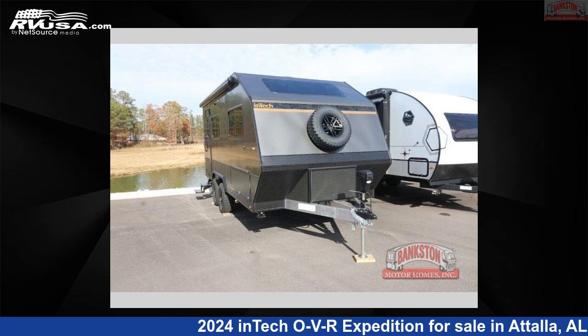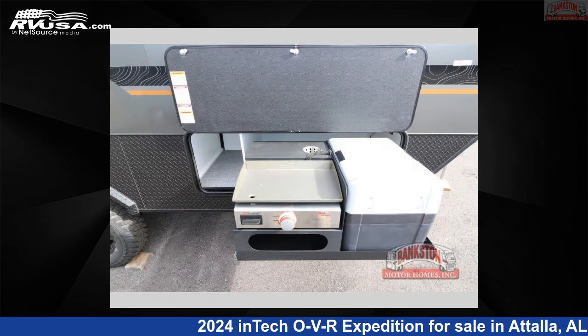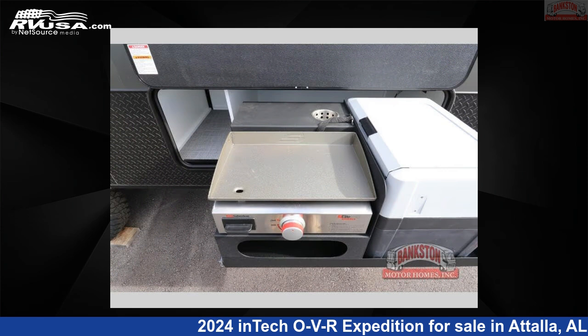This 2024 Intec OVR Expedition is a travel trailer RV. It is located in Attala, Alabama, 35954, and is offered for sale by Bankston Motorhomes of Gadsden.